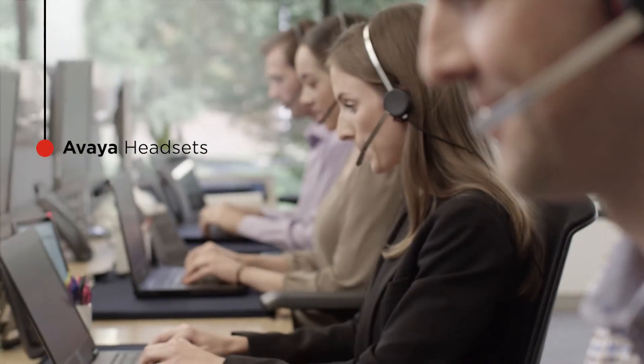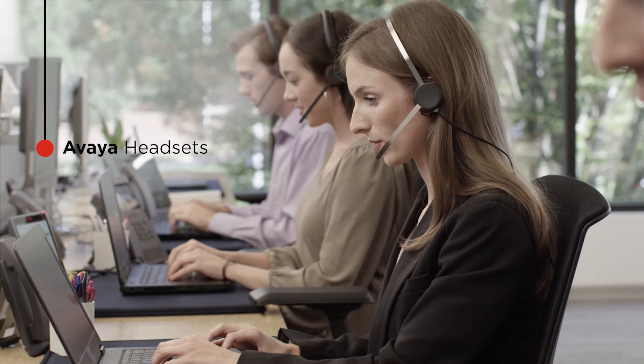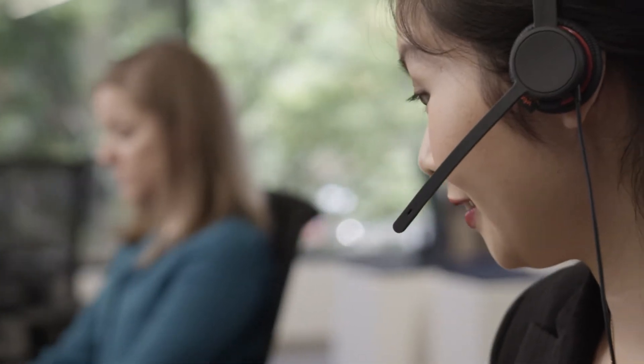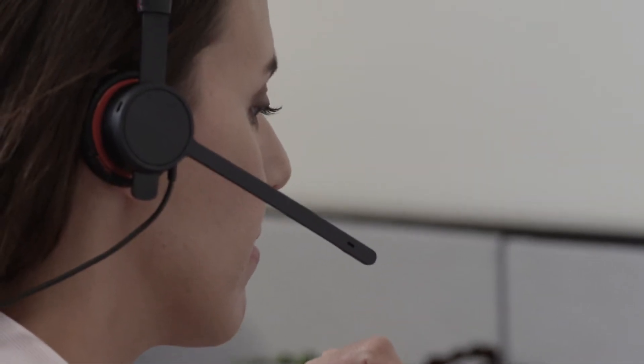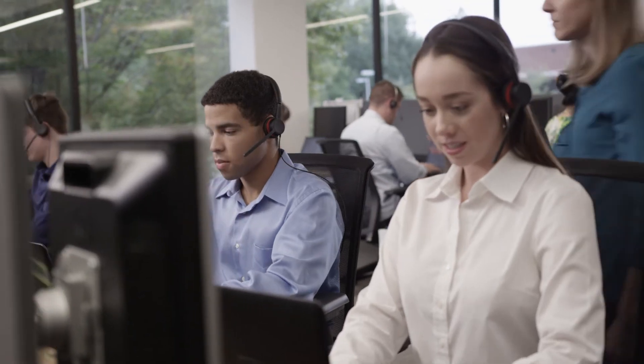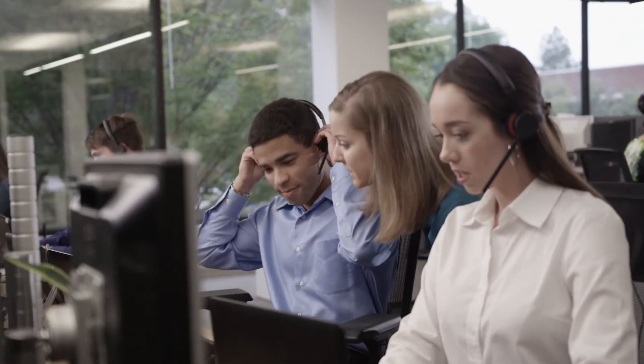For superb call quality in today's busy office environments, rely on Avaya's professional-grade headsets. With best-in-class microphones eliminating background noise and Avaya's breakthrough acoustic edge technology, your employees are assured a safe, comfortable, and productive experience.